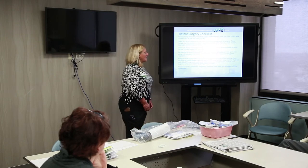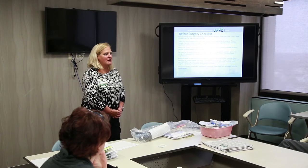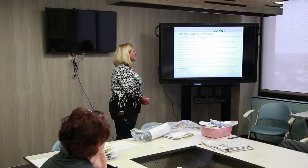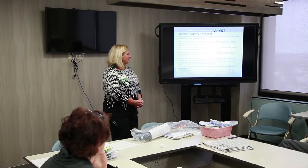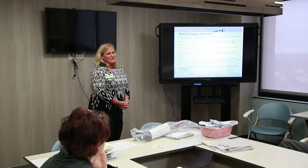Bring this book to the hospital along with comfortable walking shoes. Sneakers are really the best and safest option — step-ins and flip-flops are not good. Also bring a brush or comb, glasses, dentures and supplies, and any hearing aids. If you use a CPAP or BiPAP machine, many people like to bring theirs to the hospital, though we can get one from our respiratory department.